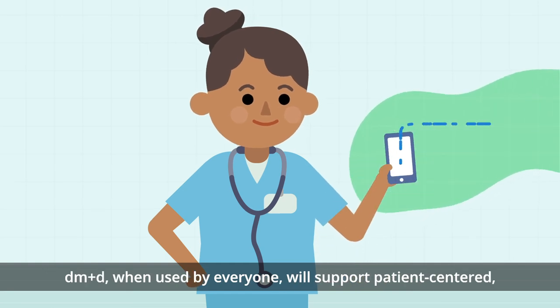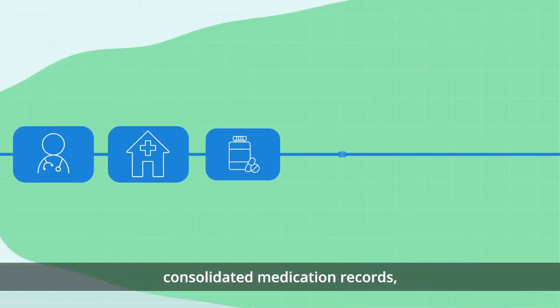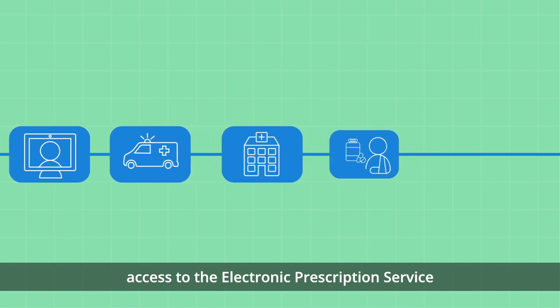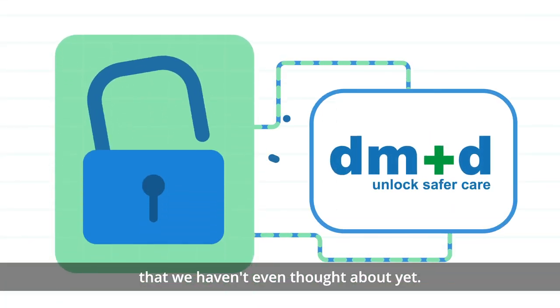when used by everyone, will support patient-centred, consolidated medication records, access to the electronic prescription service and enable patient-focused innovations that we haven't even thought about yet.